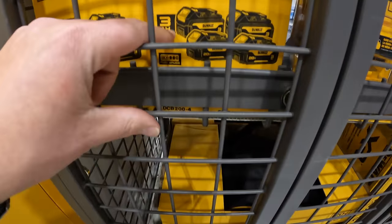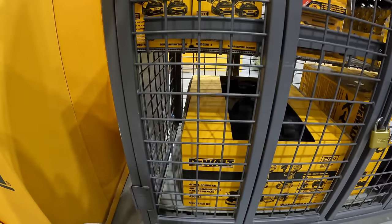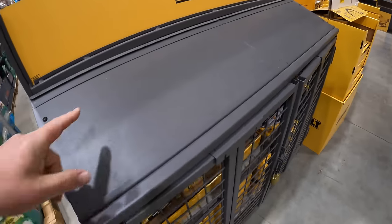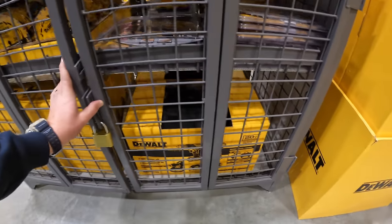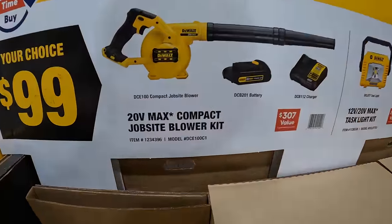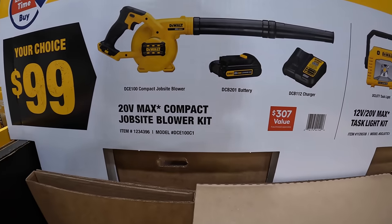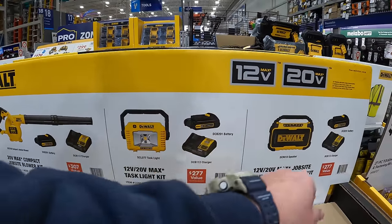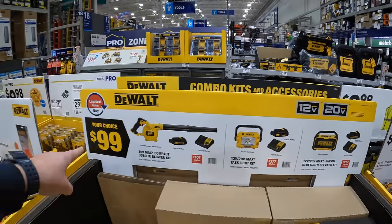They have some deals going on over here. They have a 3-pack of the 3 amp hour batteries — these are black batteries. There are new tool sales coming out at Lowe's. They have new kits over here for sale, $99 your choice. You can get the DCF100 compact jobsite blower with a 1.2 amp hour battery and a charger, or the task light, or the jobsite Bluetooth speaker. All three of those kits are $99 your choice.